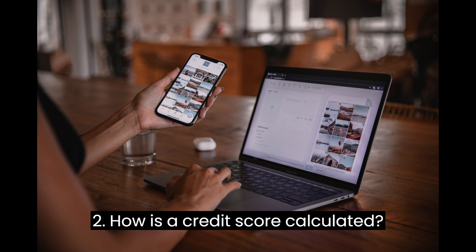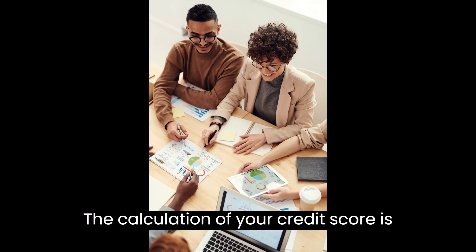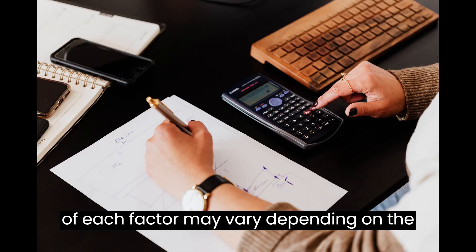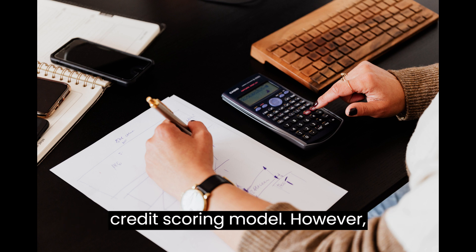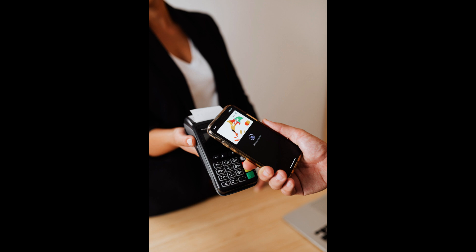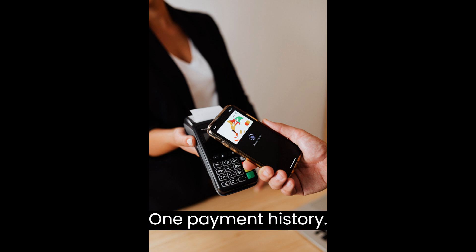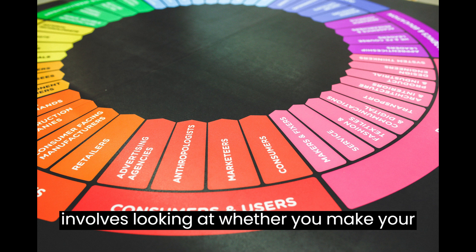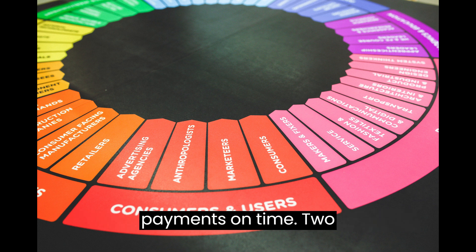Section 2: How is a credit score calculated? The calculation of your credit score is based on several factors, and the weight of each factor may vary depending on the credit scoring model. However, the most common factors include: 1. Payment history — this is the most significant factor and involves looking at whether you make your payments on time.